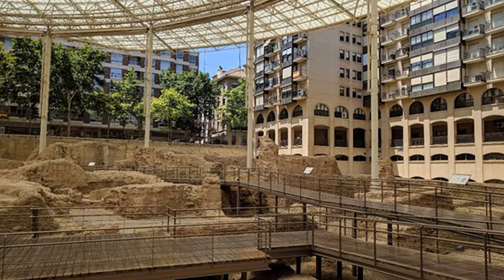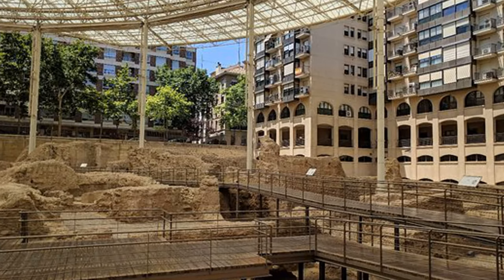On the top floor, another audio-visual presentation offers visitors information about the various cultures that have lived around the theatre throughout its lifetime, including Muslim, Jewish, and Christian.